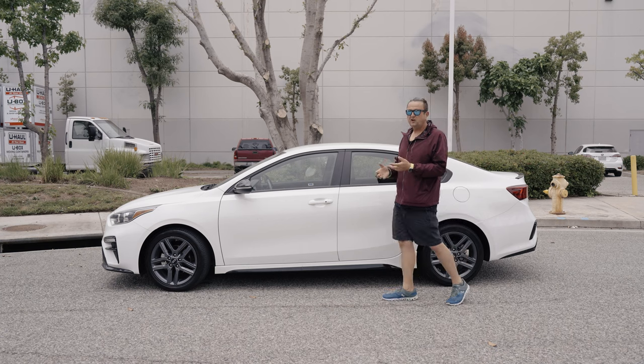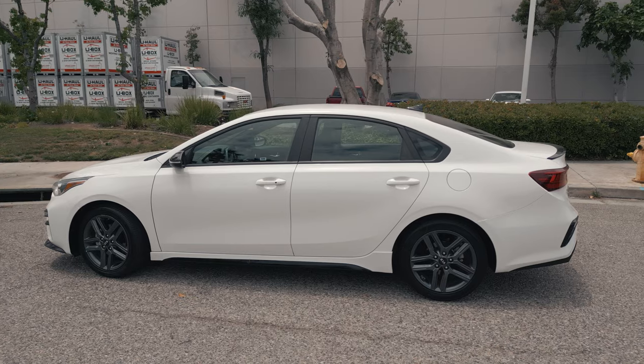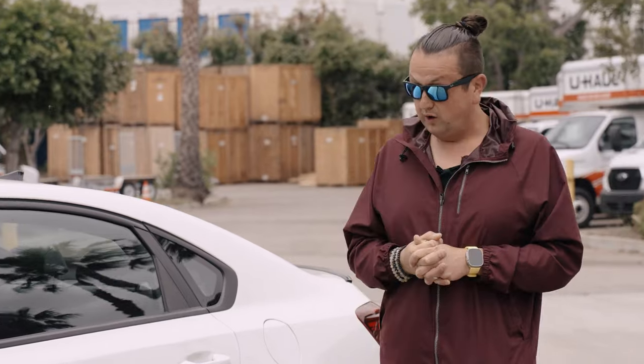Today I'm going to review this beautiful car - the 2020 Kia Forte GT. It's so popular especially in LA right now because it's super cheap and super nice inside and outside. The white color looks great and the people who buy it do love it also.